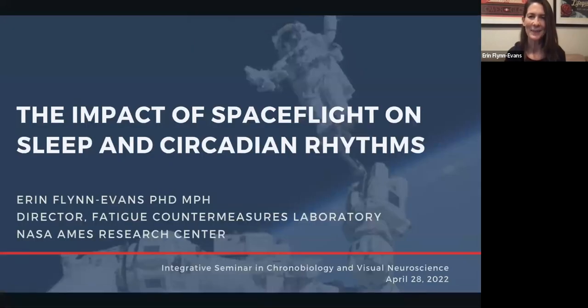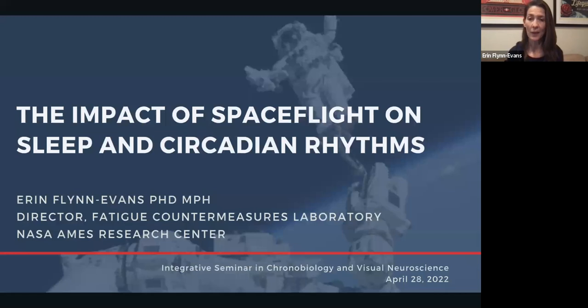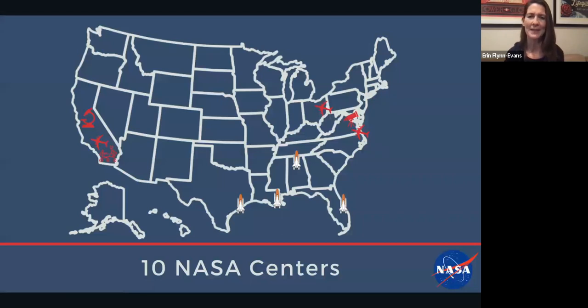Before we begin, this meeting is being recorded. Yes, we can see your slides. Wonderful. So again, I'm very excited to be here. As Manuel mentioned, I lead the Fatigue Countermeasures Laboratory at NASA Ames Research Center. And some of you may wonder why someone from NASA is even giving a talk in a visual neuroscience and chronobiology session.